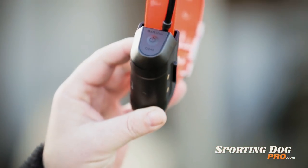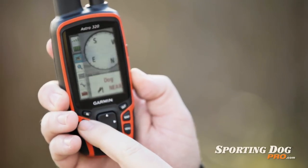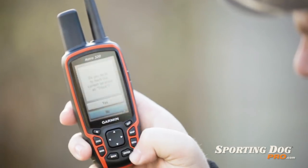Garmin boasts a nine-mile range with this device. However, in dense timber and heavy terrain, about two miles is typical with a handheld device alone. However, with additional antenna options, such as the extended long-range antenna or the magnetic mount antenna, you can increase the range of this device much further.